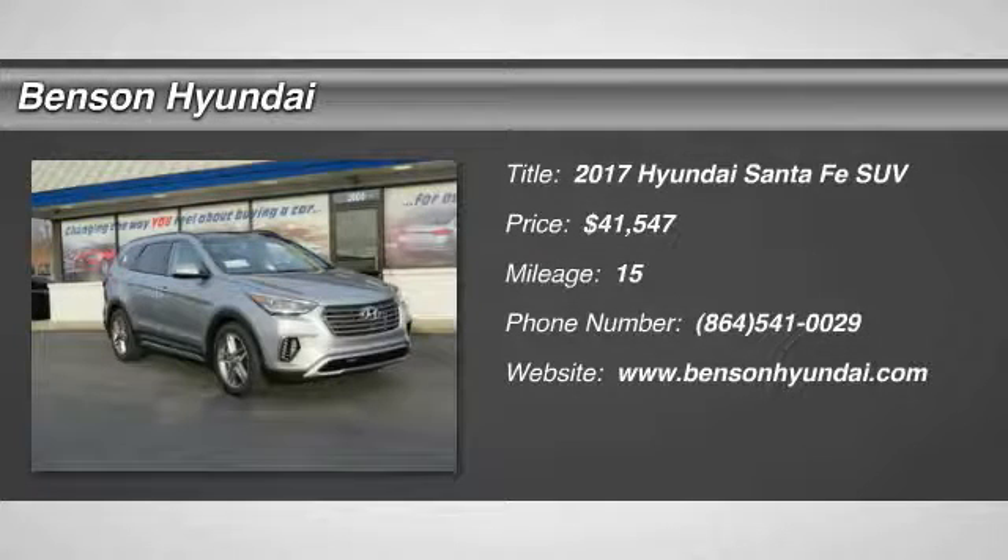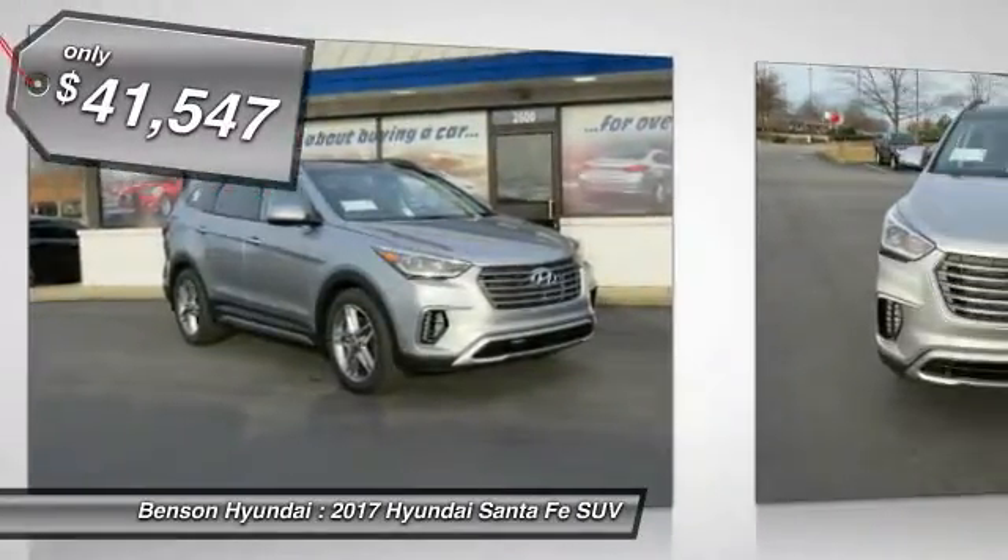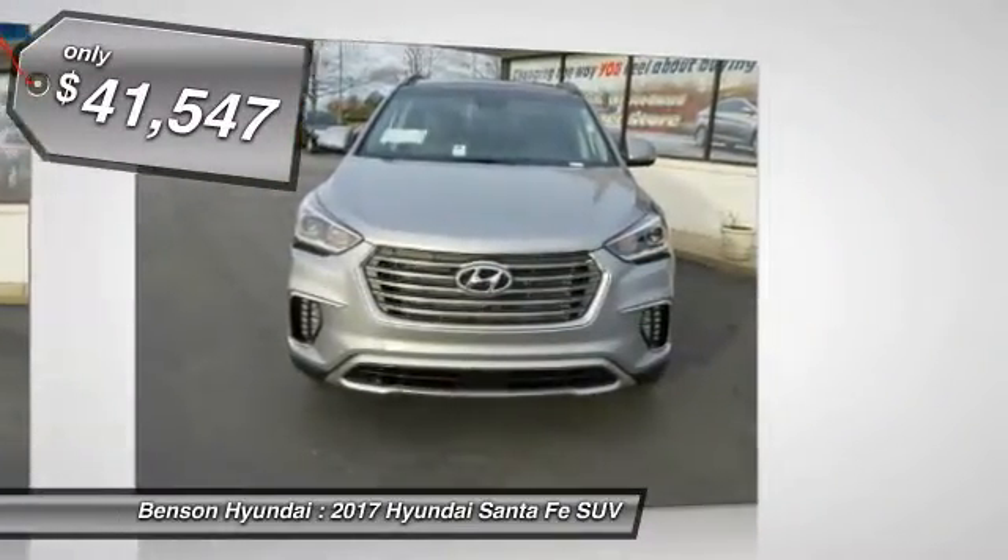2017 Santa Fe. Style, quality, performance, value — need we say more? And is priced below $45,000.